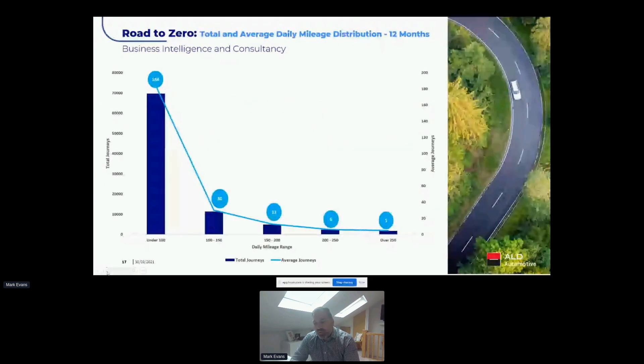We felt from the data that there was an adoption case here. We decided to condense this into certain mileage pools — vehicles doing less than 100 miles a day, 100–200 miles, 200–250, and over 250. Those last two were the key areas to understand. An average vehicle across the customer's fleet did 184 journeys in a year under 100 miles, and only 11 journeys in an average year over 200 miles.